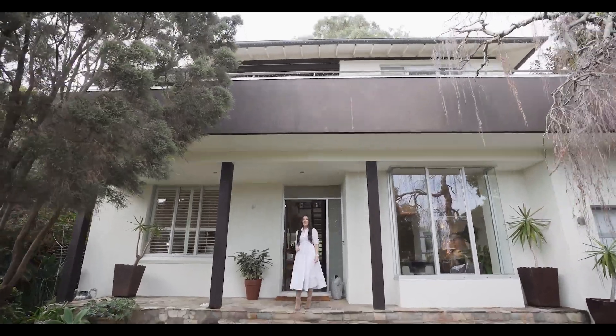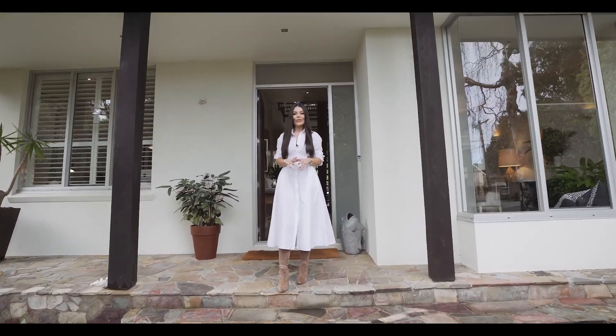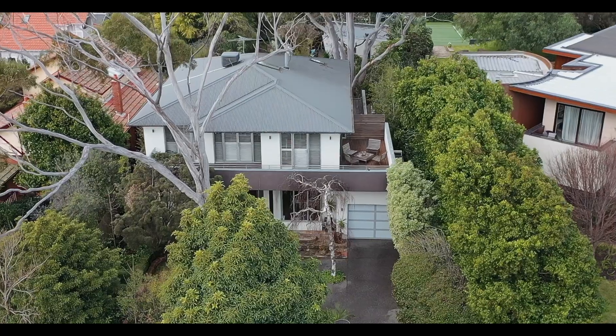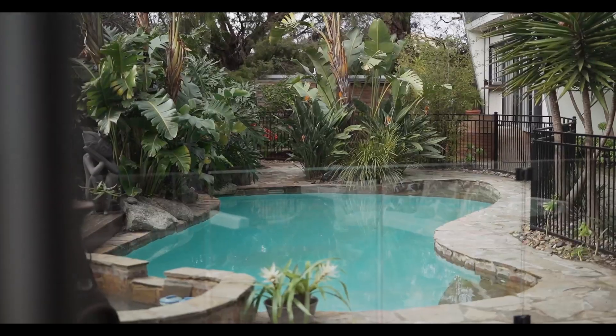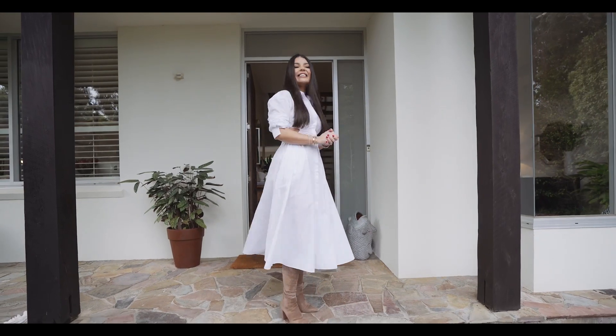Lana Samuels from White Fox. Now here's the deal. 19 Paloo Street here in Sandringham is all about grand proportions with resort style living. I cannot wait to show you through. Let's go check it out.